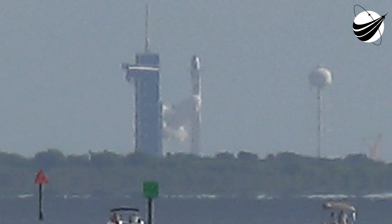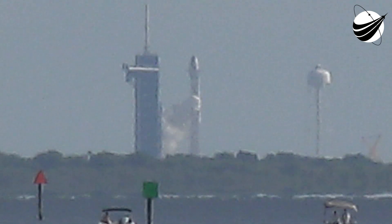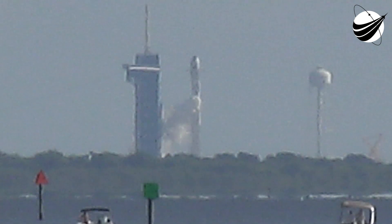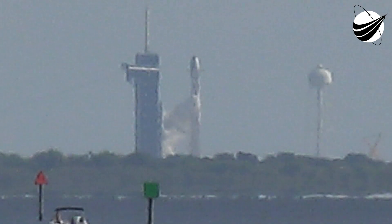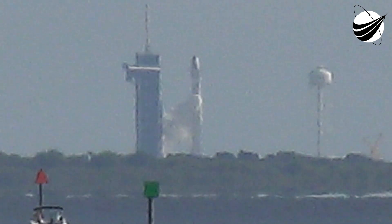Stage one LOX load is complete and stage one POGO suppression is complete. Stage two LOX load is complete. Falcon 9 is now fully loaded with one million pounds of fuel and liquid oxygen.